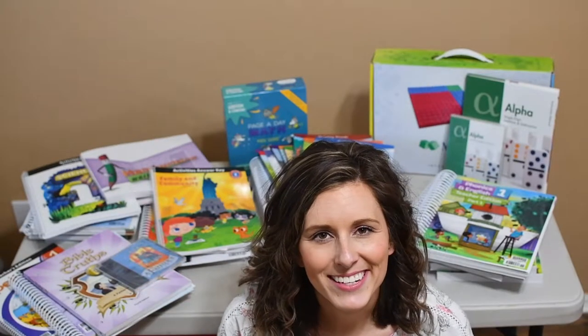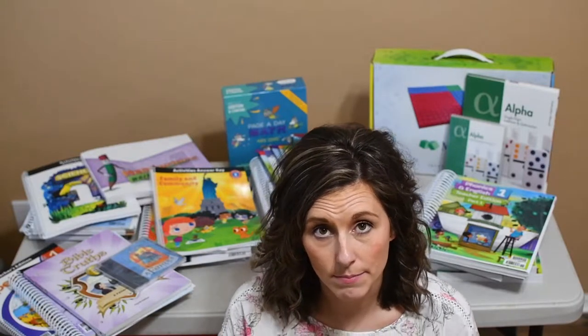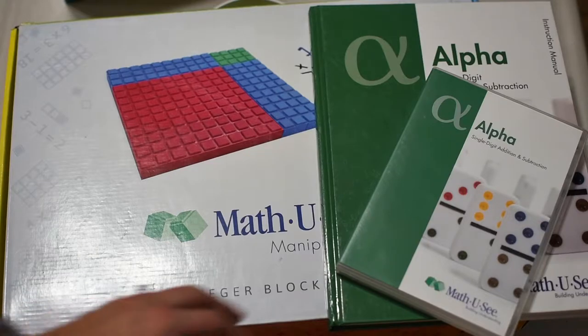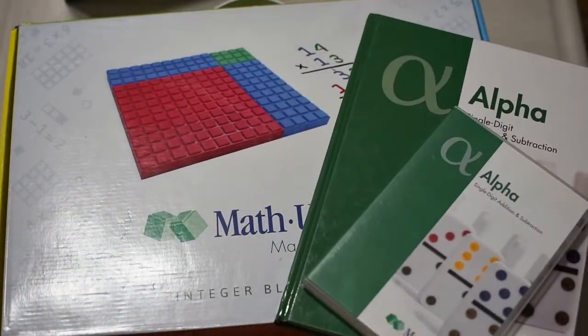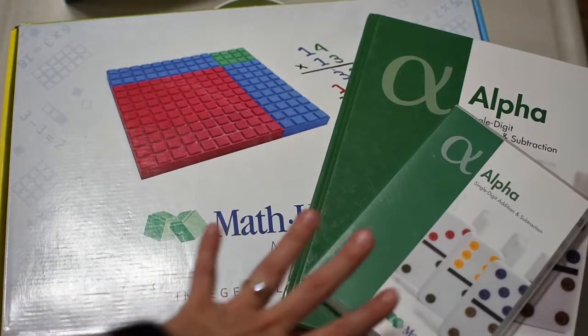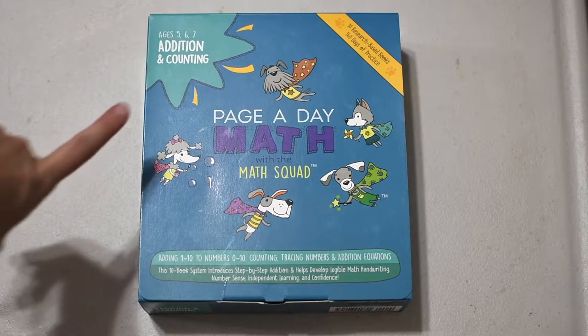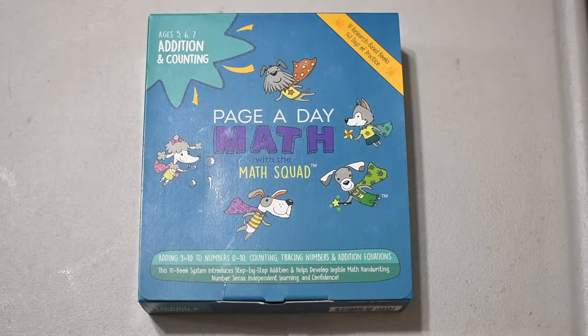I'll be continuing the addition packet that we got from Page A Day Math. If that's something you're interested in, continue watching as I go through what comes in each parent-taught kit and the pricing. Matthew C actually doesn't specifically say it's for first grade, but they are a mastery course. We'll be continuing with their alpha set, which is addition and subtraction for single digits — it's a 30-week course. I did talk about it in my previous video; I'll link it up in the iCard if you'd like to check that out.